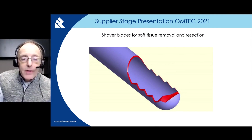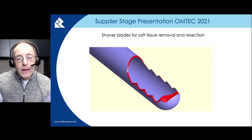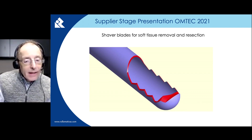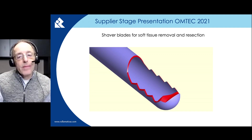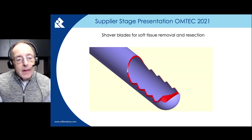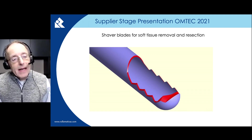Another common surgical cutting tool is a shaver blade, which can be ground on the GrindSmart series machines. We can produce both the rotating inner as well as the stationary outer tube. Any tooth formation can be programmed, such as straight flutes, sheared flutes, and helical.